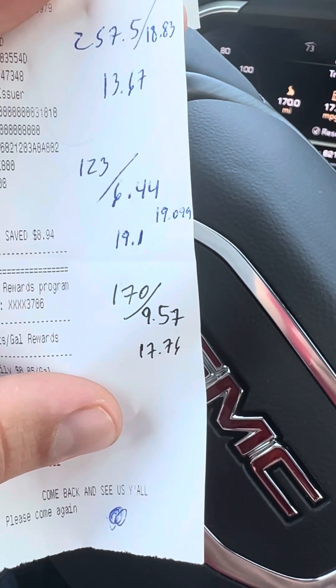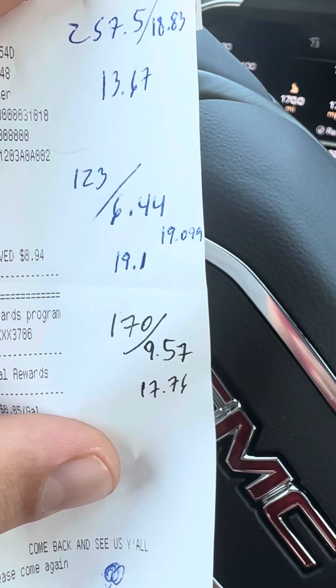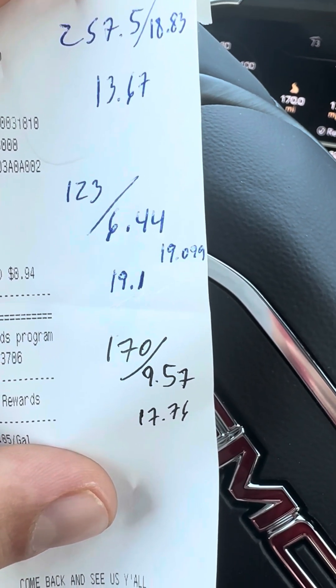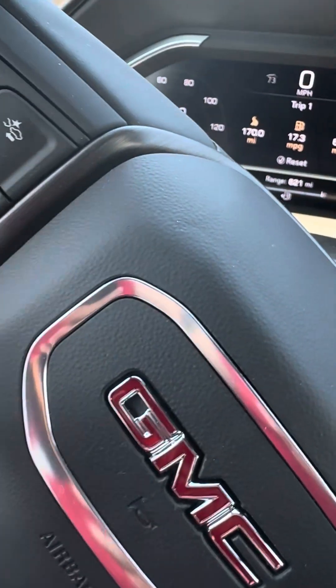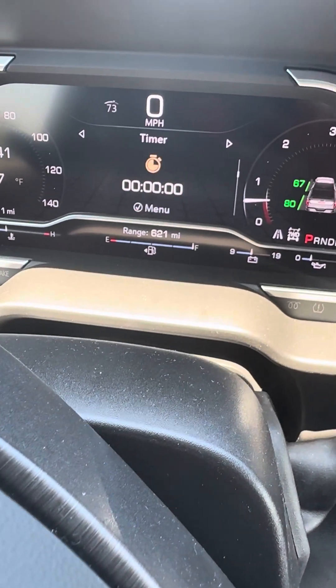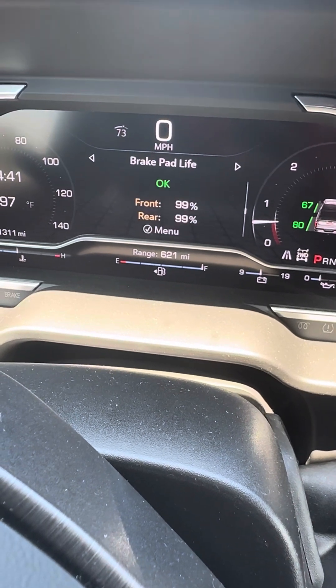For a 10-speed, it's not that great on fuel economy. I had a RAM and I was getting a little better fuel economy — like 21 or 22 miles per gallon. At 17.6, it's pretty crappy to be honest.